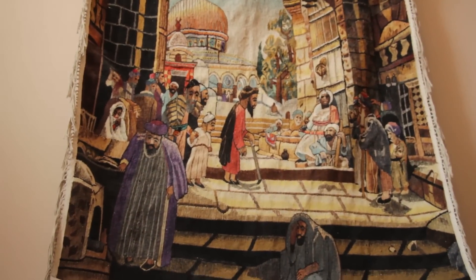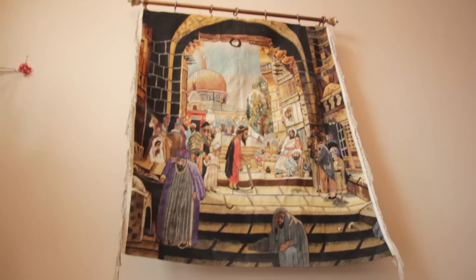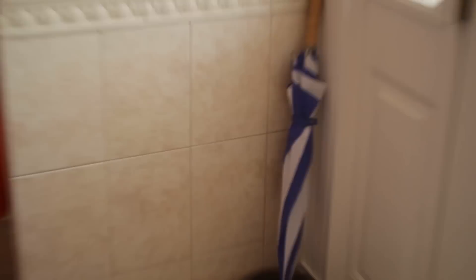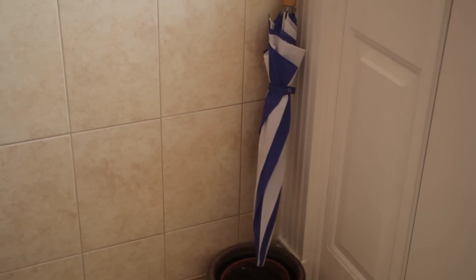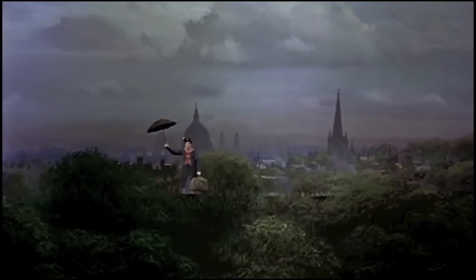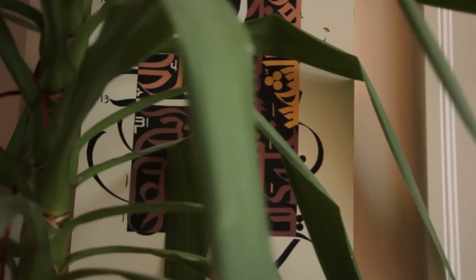We got the obligatory Arabic artwork hidden behind the magic plants. Also this tapestry which is pretty unique — apparently it's like ancient Jerusalem. Basically in every Arab house there's just gonna be mad tapestries everywhere. Like, what is that even? I don't even think that's Arab. We also got more random calligraphy — I don't even know what it says, it's just sideways, but it looks cool.